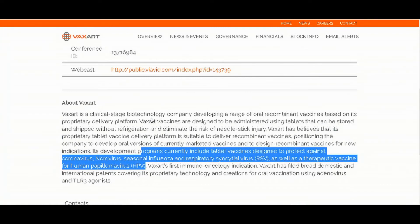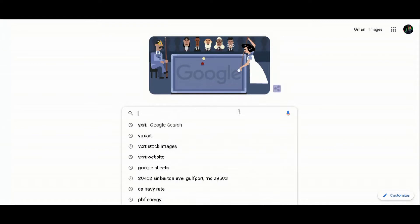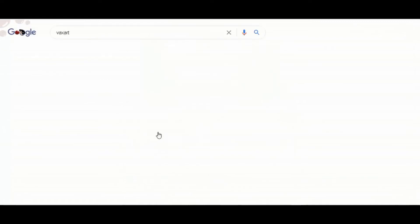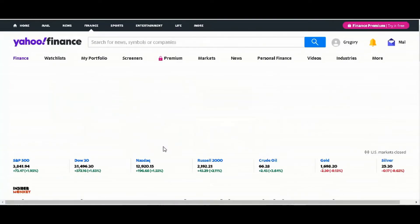We can't necessarily trust what they put up on their web pages — we don't know enough about these companies. What I always do is I type in 'Vaxart' and search for articles like 'Where will Vaxart be in one year?' The Marin Capital article is saying it's exhibiting classic pretender signals, so we'll click on that.